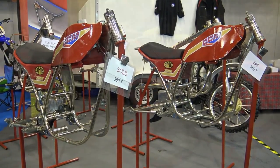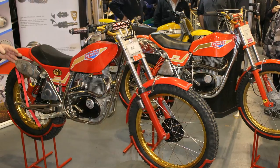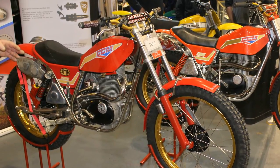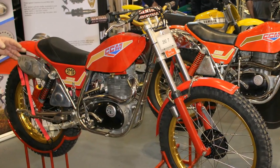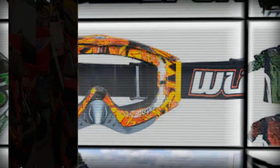Coming up, there are more classic machines lined up to feature here on my channel. If these are the kind of machines you like to see, please subscribe so you don't miss a single one. Thanks again for taking the time to watch — I hope you enjoyed this little trip down memory lane. Until next time, be safe on those off-road motorcycles and we'll speak again very soon.